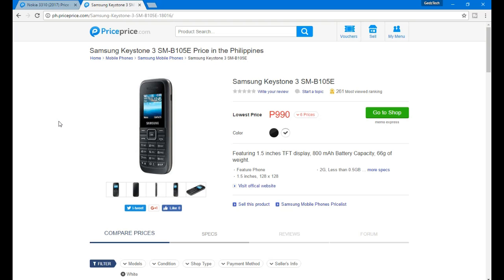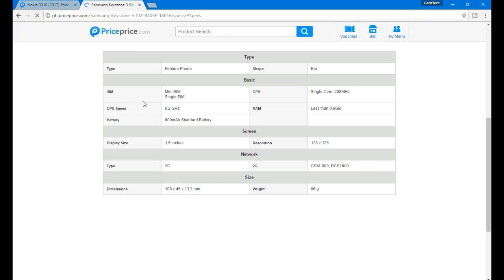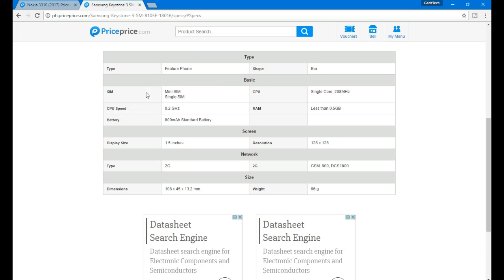What you're looking at on my screen right now is the Samsung Keystone 3 — this is the black model. I've already checked the white one too. The price is not 990 as listed; it's actually 899 pesos. I don't know why they're pricing it at 990.